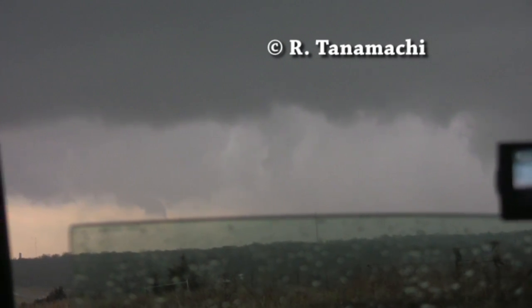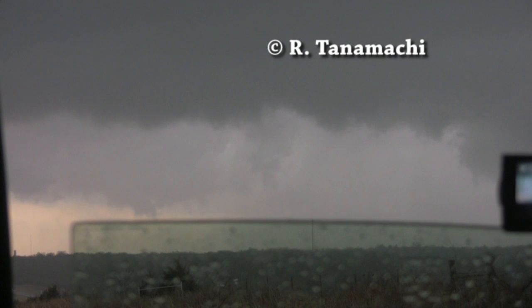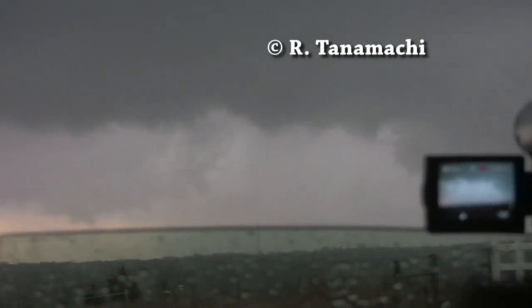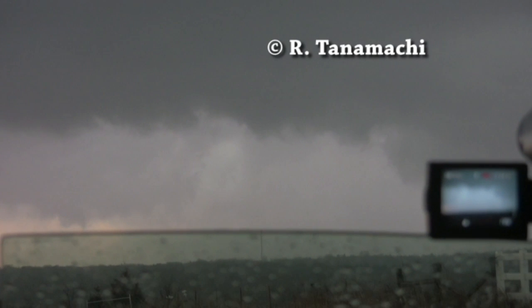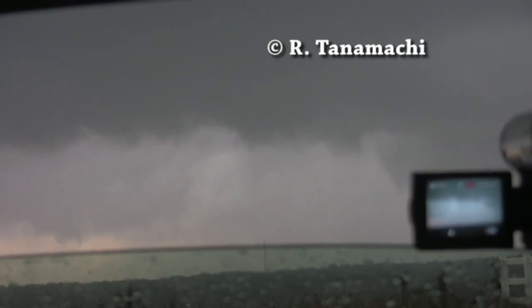We're going to watch very carefully and continue to monitor the storm moving into southern Logan County. But we're also going to shift our attention a little bit to this second storm now on the western side. New tornado warning on the second storm. Oklahoma City, three miles south of Yukon, moving northeast at 45 miles per hour. There might be big hail back there — we might get clobbered by that.